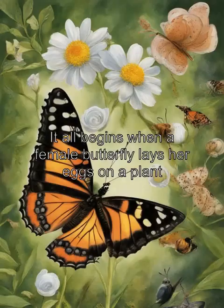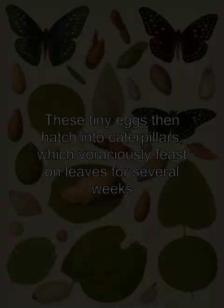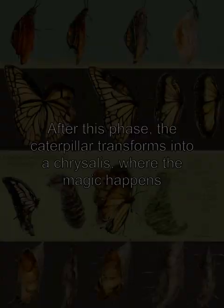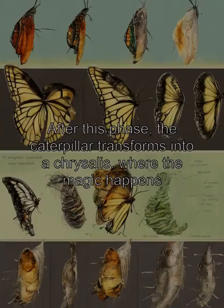It all begins when a female butterfly lays her eggs on a plant, and these tiny eggs then hatch into caterpillars, which voraciously feast on leaves for several weeks. After this phase, the caterpillar transforms into a chrysalis, where the magic happens.